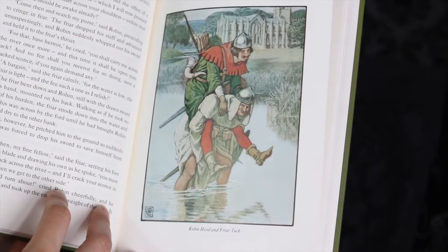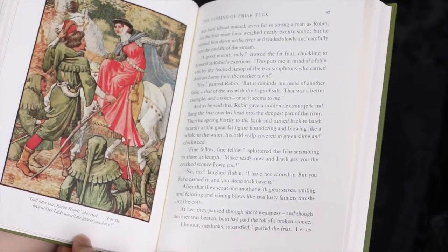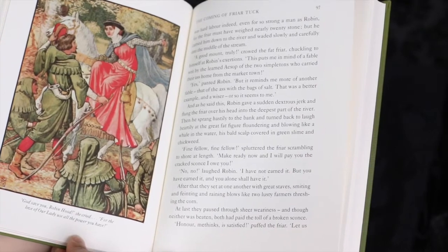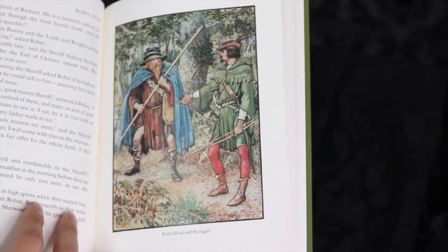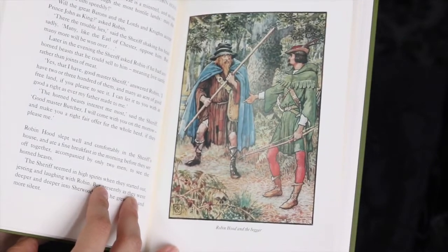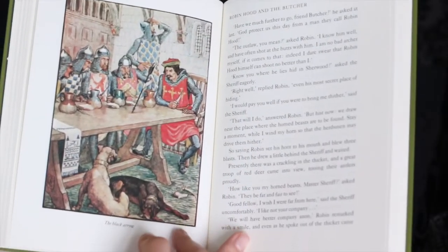Not all editions contain color illustrations, but this one contains many of them. This book is the same price as a standard hardcover book — cloth bound — with sewn binding, cream colored acid-free paper, and color illustrations. I think it's a bargain and I look forward to reading it.